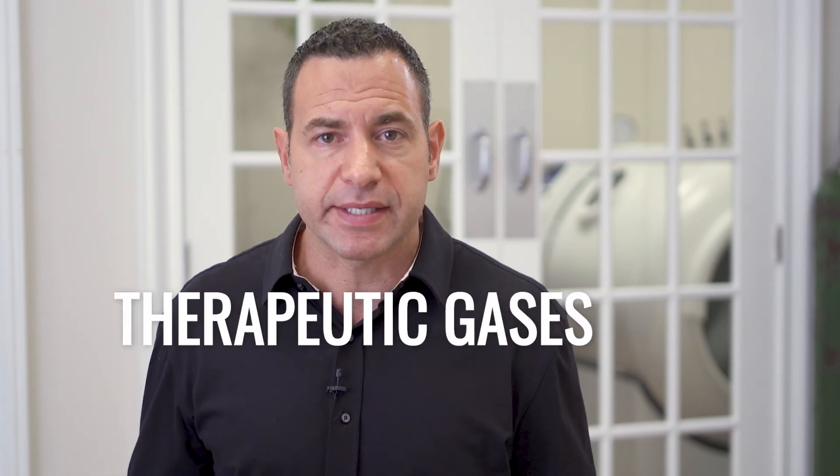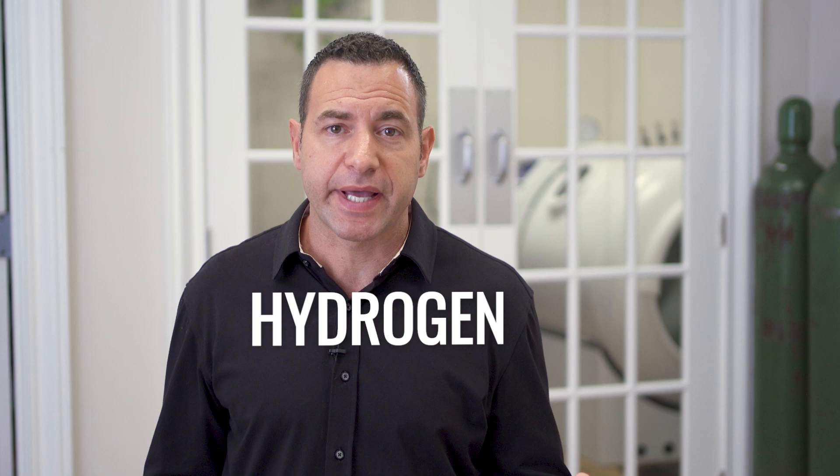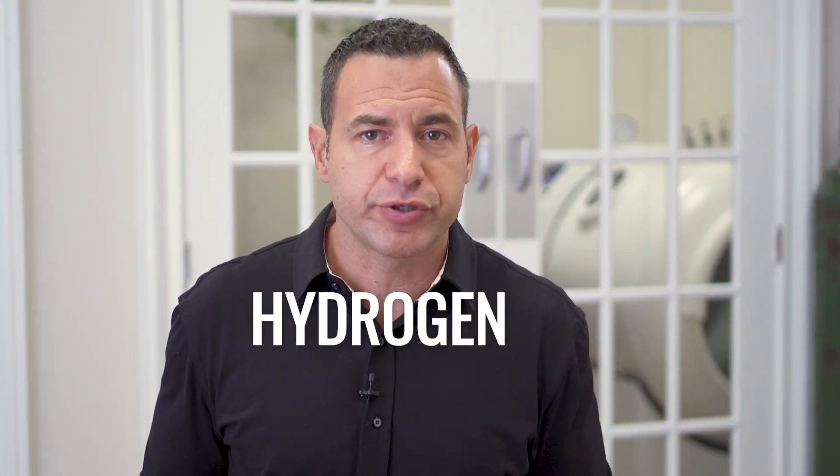This is a series on therapeutic gases and how they affect our body. In this video, we're going to be covering hydrogen gas — what the therapeutic value of hydrogen gas is, whether there are any risks, and how we gain access to hydrogen gas safely and effectively.